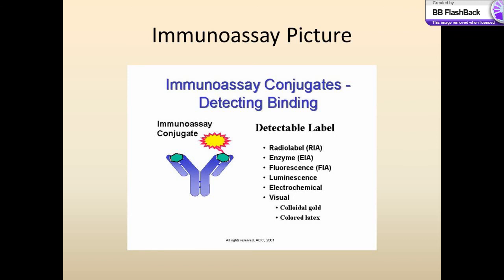Once this experiment is taking place, the scientists look for any signs of binding. Some detection signals include emission of radiation, emission of light as a result of movement of atoms, and any production of electricity as a result of these chemical reactions.